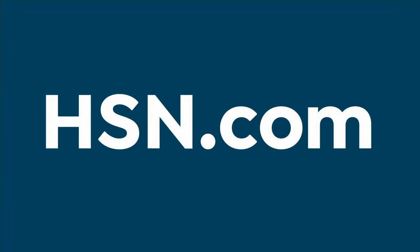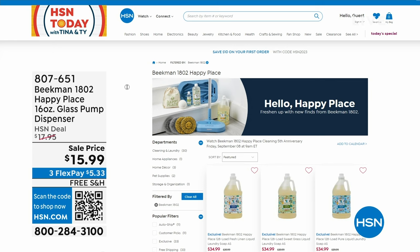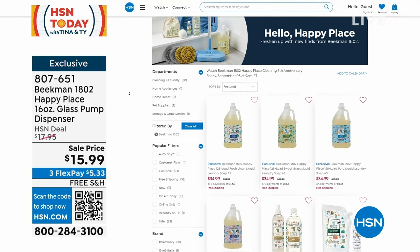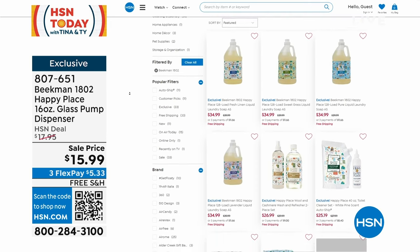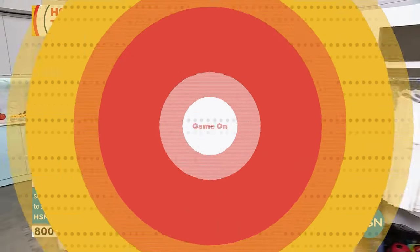Head over to hsn.com to check out Beekman Happy Place — there's a full hour coming up with Tina. And if you watch in the morning, you know what time it is: game time! We're playing 'Are You Smarter Than a Fifth Grader?' with Stephanie McKee.